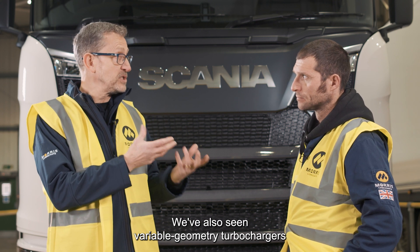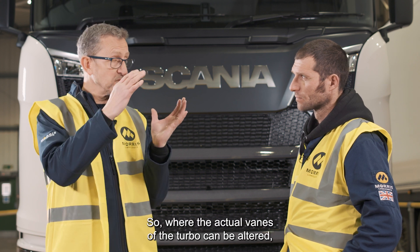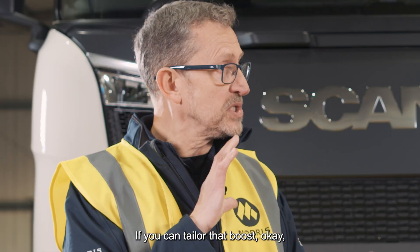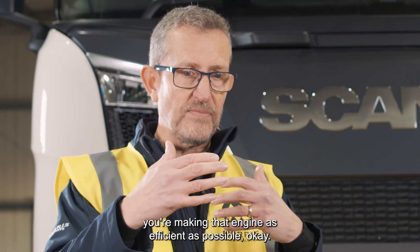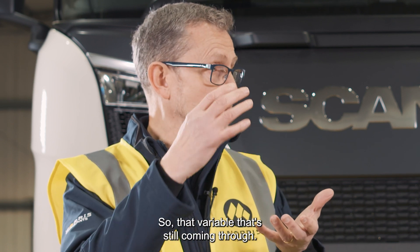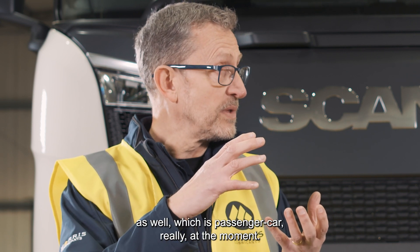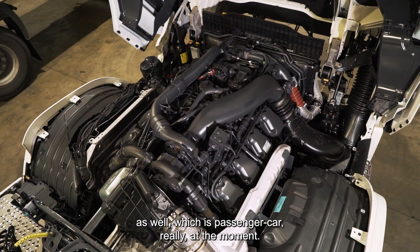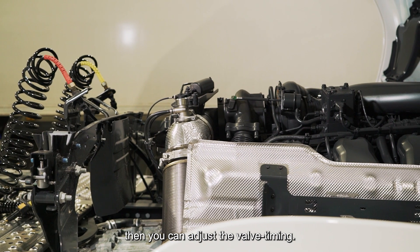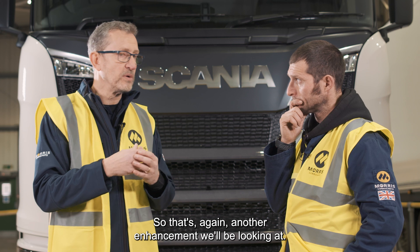We've also seen variable geometry turbochargers already employed in Euro 6, where the actual vanes of the turbo can be altered depending on the boost requirement. If you can tailor that boost, you're making that engine as efficient as possible. That variable geometry technology is still coming through. We're also starting to see variable valve lift technology — which is passenger car really at the moment — where depending on demand and power requirements you can adjust the valve timing. That's another enhancement we'll be looking at.